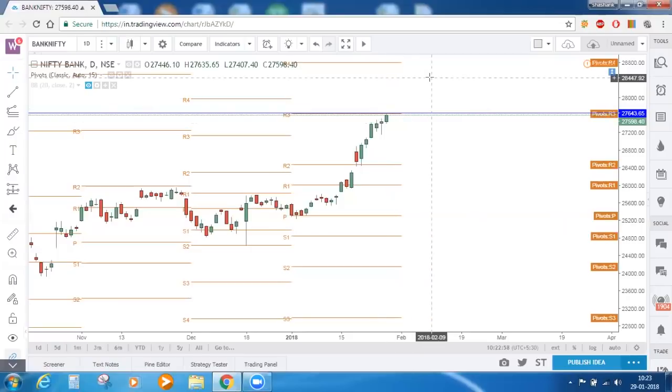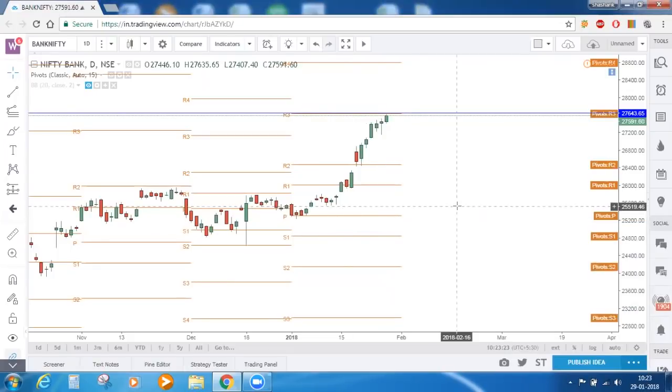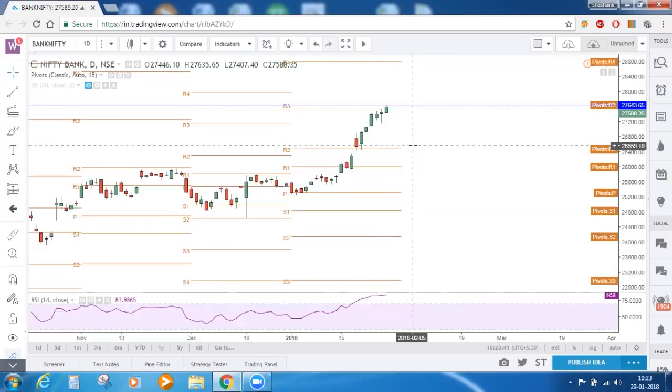On February 1st, we are going to get new pivot points, so this story will be invalid for that month. Since there are only three more days left in this month, what Bank Nifty can do is just stall itself for three more days taking resistance near R3, and when the new month starts with new pivot points, we can see a breakout there. But for now, R3 is going to act as a strong resistance. This is the story on the daily timeframe.